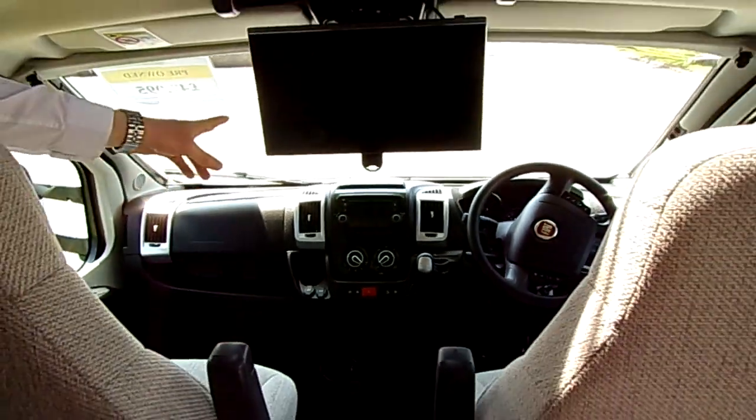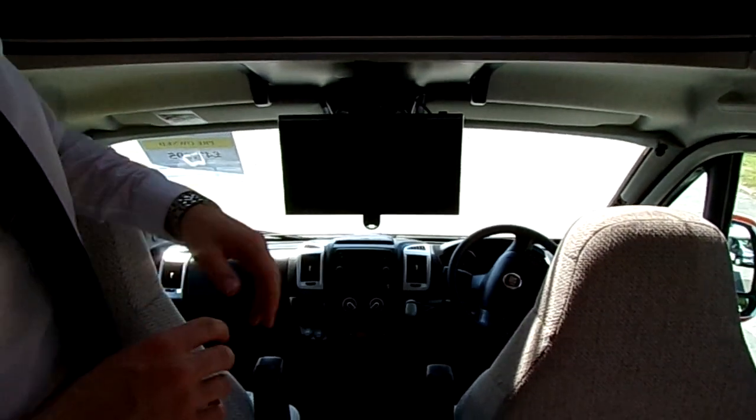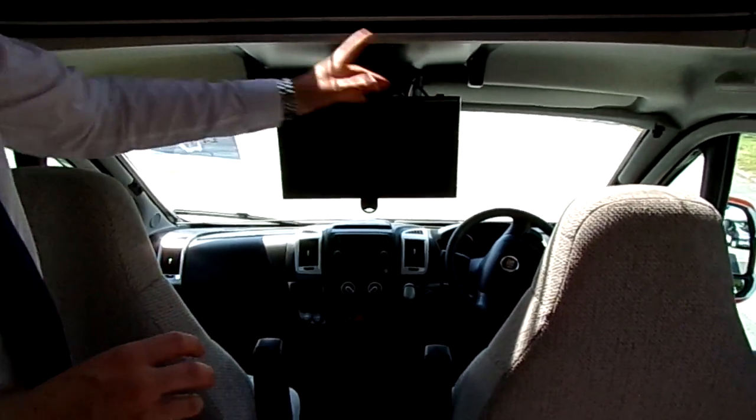You've got satellite navigation, DAB radio, and Bluetooth inputs for your phone. Cab air-con, cruise control — that's all on there as well, as well as your cab blinds. The cab is very well specced.